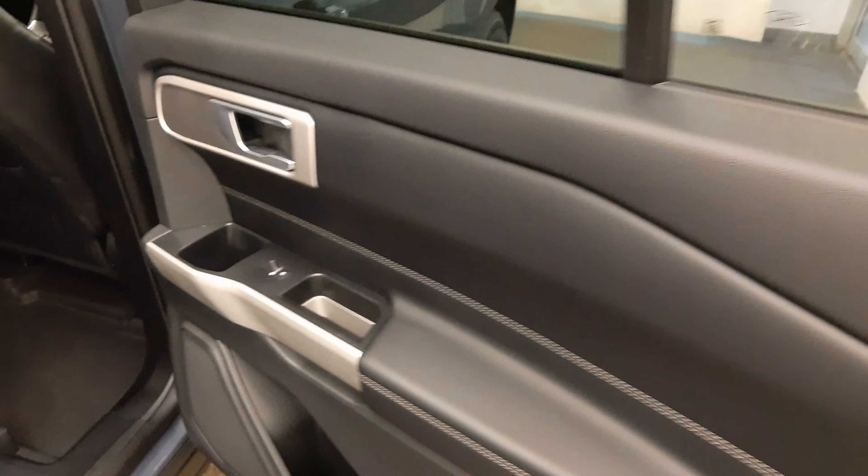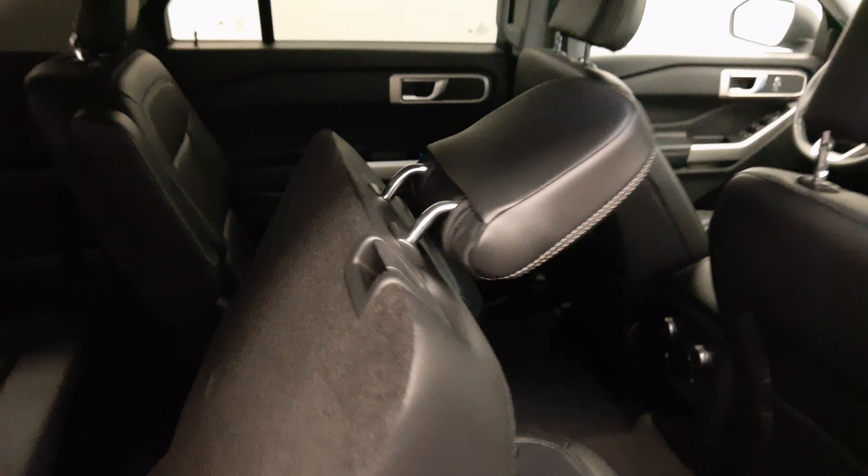Rear options include power windows, cupholders, pass-through seating, and rear climate controls. You can fold the seats forward to get to your third row seating.